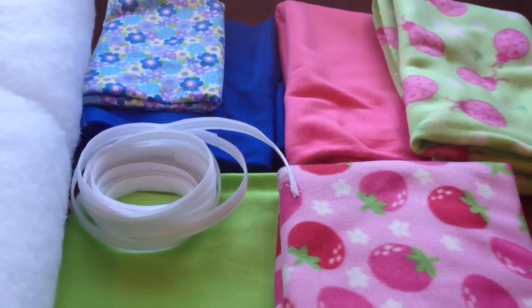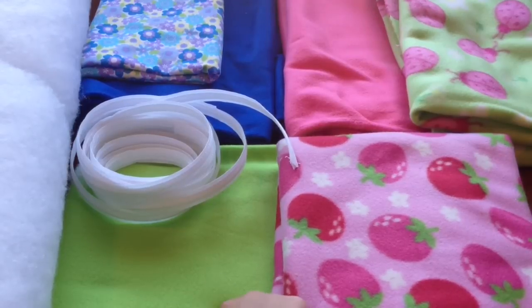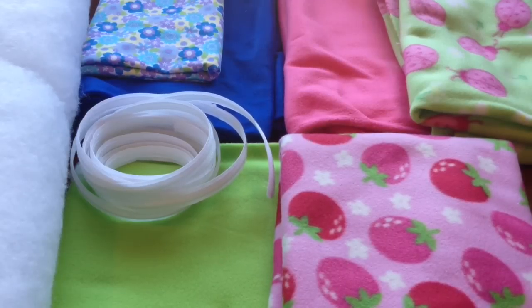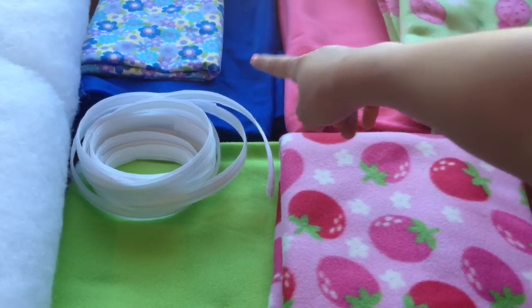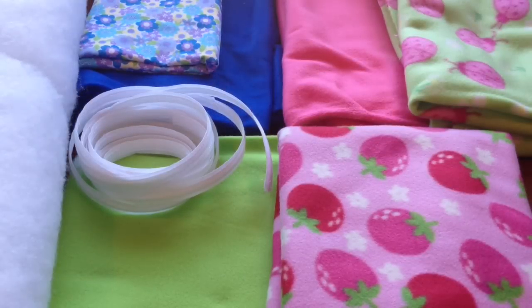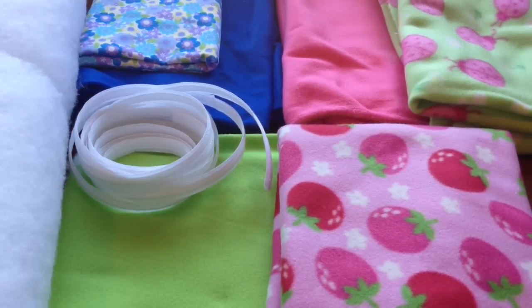Here is just one last overview of everything I got: some batting, boning, this green colored fleece, this strawberry or cherry pattern fleece, the blue flowered flannel, the royal blue fleece, that pink fleece, and the pink ladybug fleece with white flowers and a green background. I know it's only three patterns, but I will be getting more patterns later — I just want to start off with a few right now as I start my Etsy shop, which is 97% yes that it's going to happen.